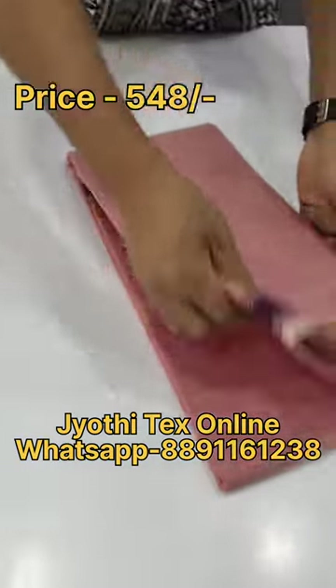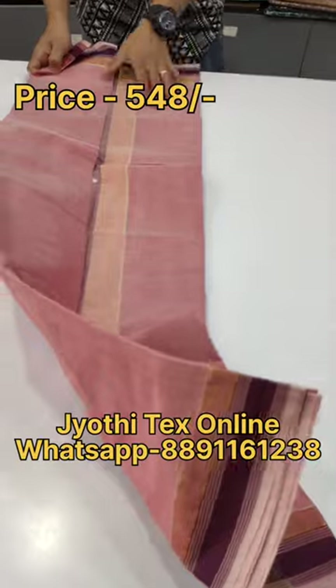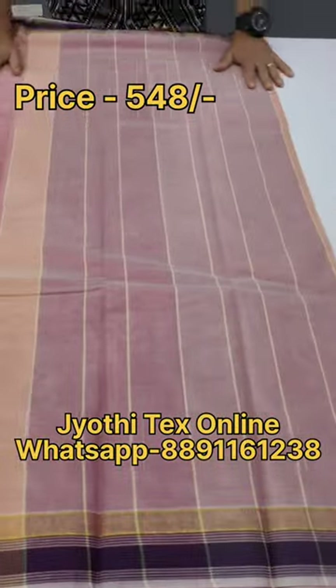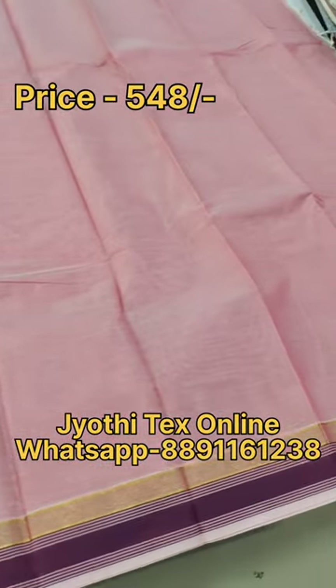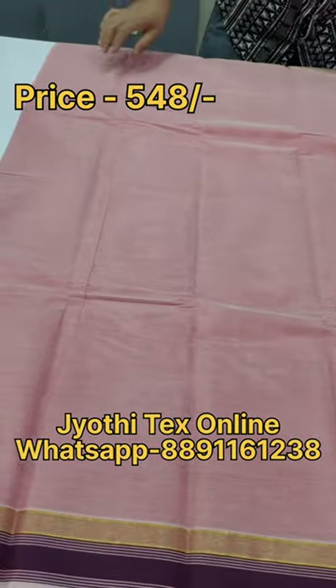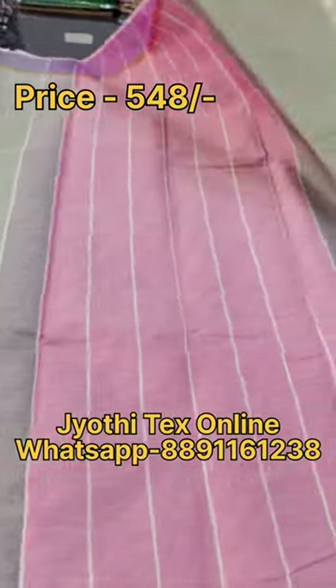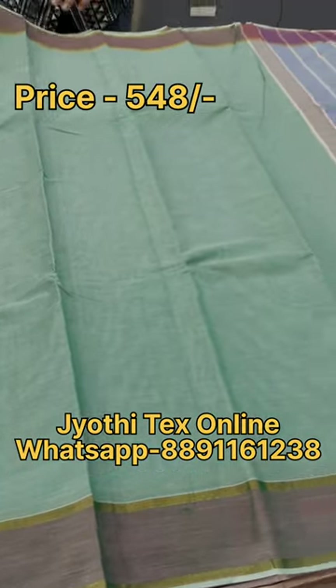Hello everyone, welcome back to Jody Techs. We have a cotton sari with a lot of dusty shades. Here we have a pink peach color, a gray point color, a golden color, a striped pattern, and a same running blouse.